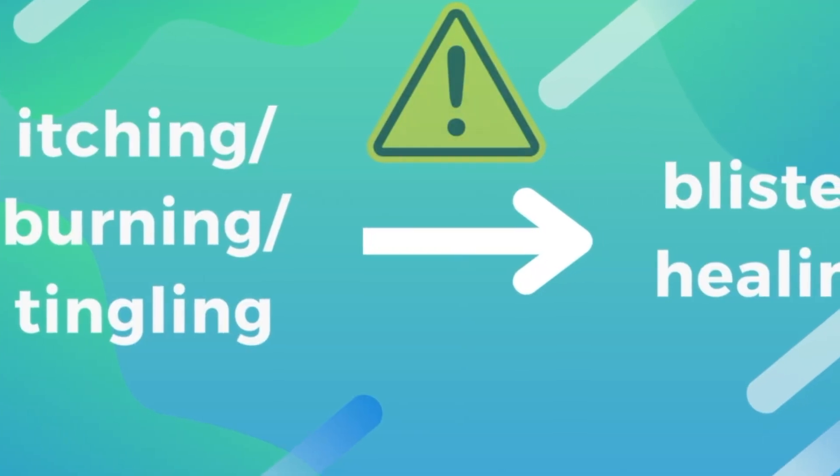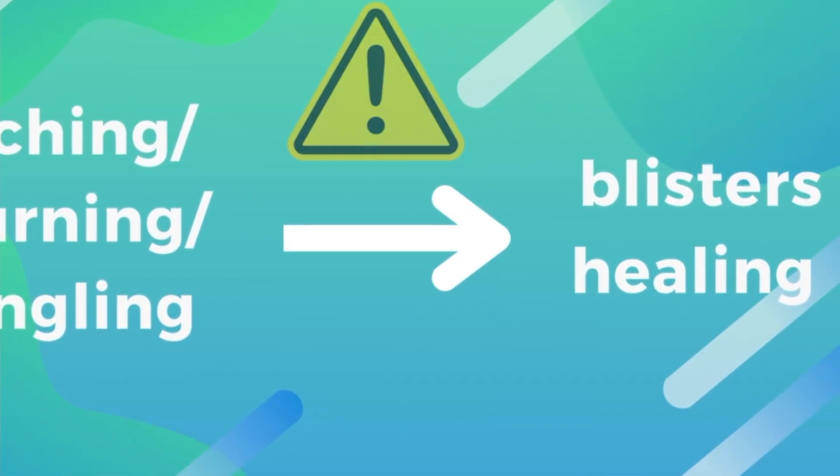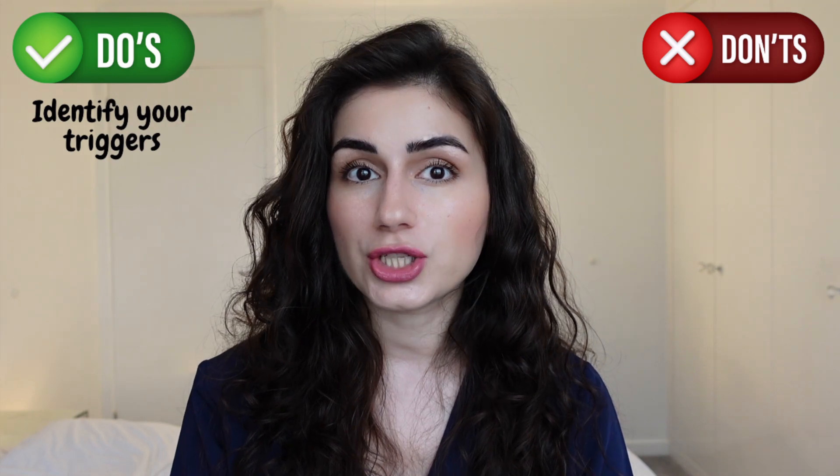Before your cold sore appears, you will likely feel some itching, burning and tingling in the area that is going to soon erupt with blisters. It is important to note that it is from this point until the blisters have completely healed that you are contagious.